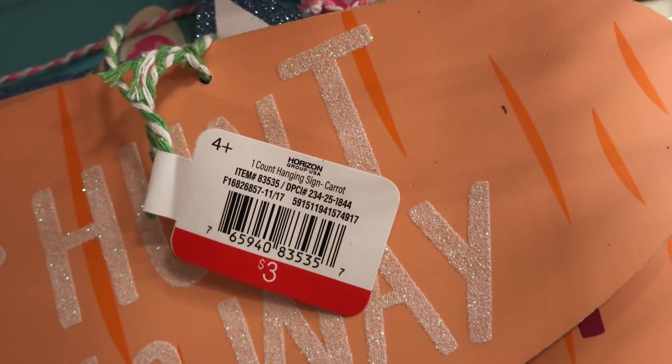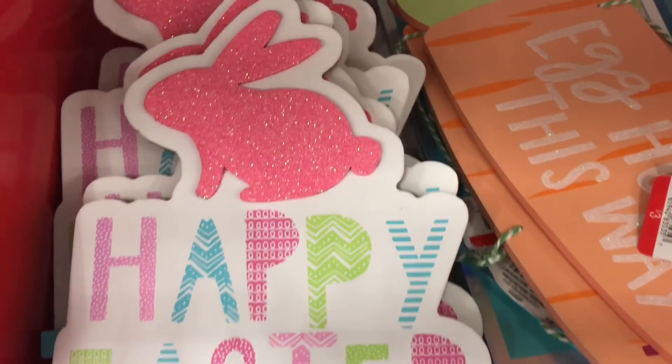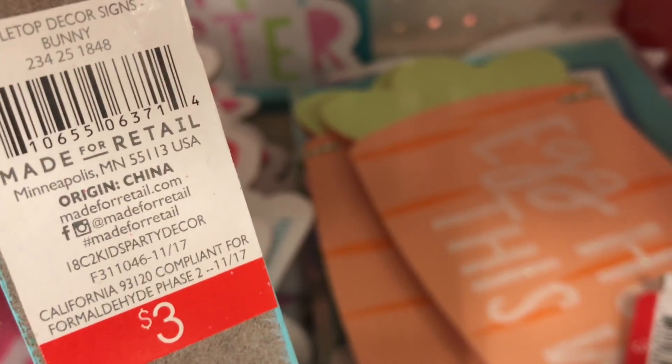And look at this little egg hunt sign — 'Egg Hunt This Way.' This is $3 and the DPCI is 234-25-1844. Also a happy Easter sign, and this is $3.